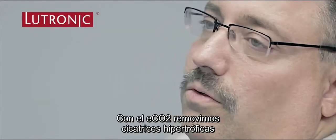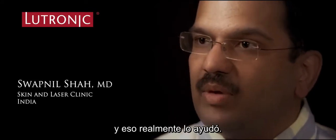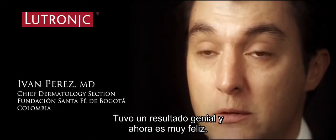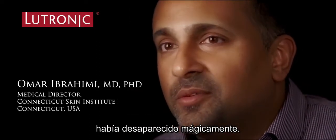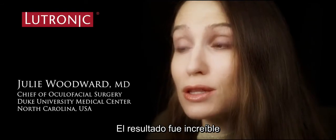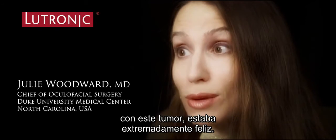With ECHO2, we can treat hypertrophic scars and contractures, and patients are really happy. We had a great result, and she's very happy now. The patient was telling me that the pain he had had just magically melted away. Her result was amazing, and this poor lady who had been through such trauma with this tumor was extremely happy.